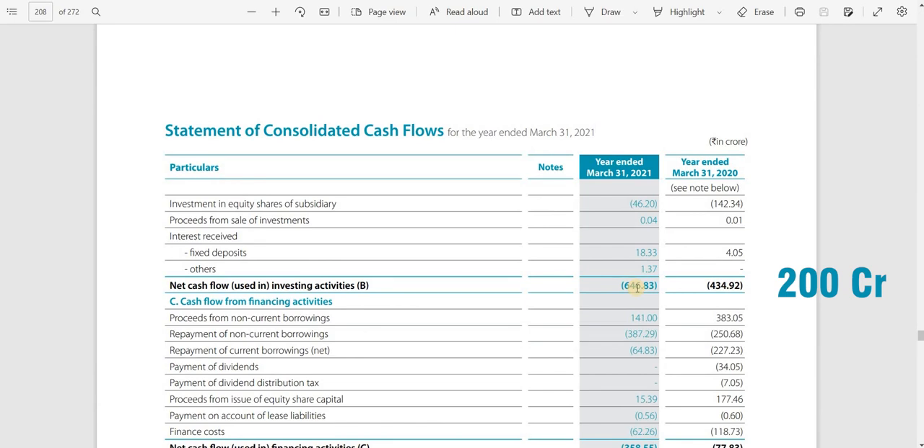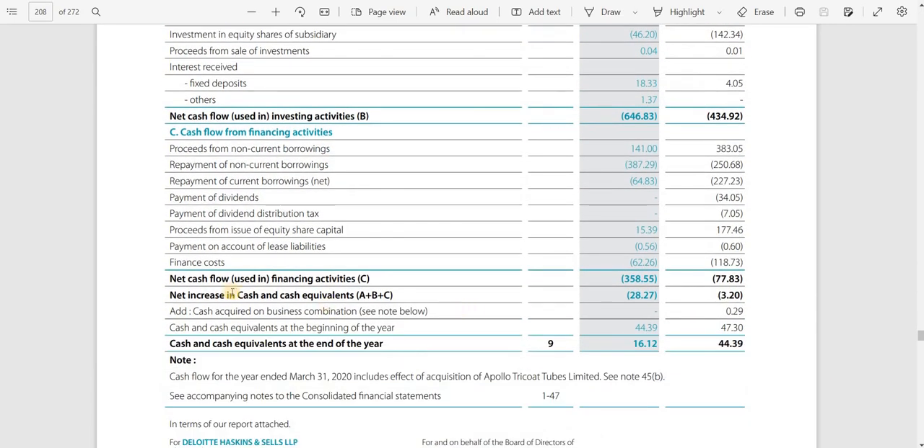In investing activities, investment increased by around 200 crore rupees, which is positive for a capital-intensive business needing more machinery. In financing activities, the outflow increased — specifically, repayment of non-current borrowings rose to 387 crore from 250 crore previously, meaning they paid down more debt. Cash and cash equivalents at year-end decreased due to higher debt repayment and investing activity, but overall the financial picture looks solid.